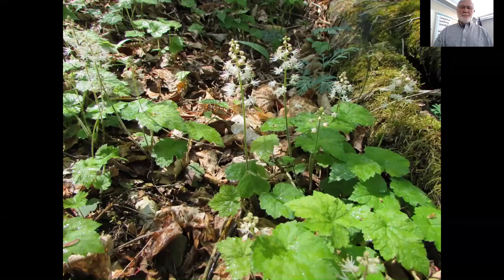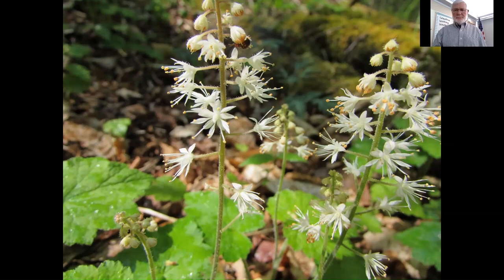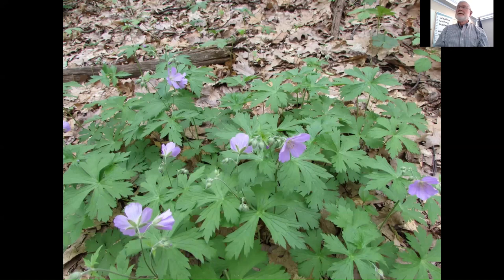This one is called foam flower. You're going to see it in moist situations along streams. It has a very deeply toothed cordate leaf. The flowers are interesting in that the stamens are exerted — they stick out longer than the petals themselves. Very pretty. This is a geranium — a native species — large-flowered geranium. All the species I've talked about so far are native species. There's a little patch of them up at Long Branch Park. It's in the genus Geranium, just like our other geraniums.